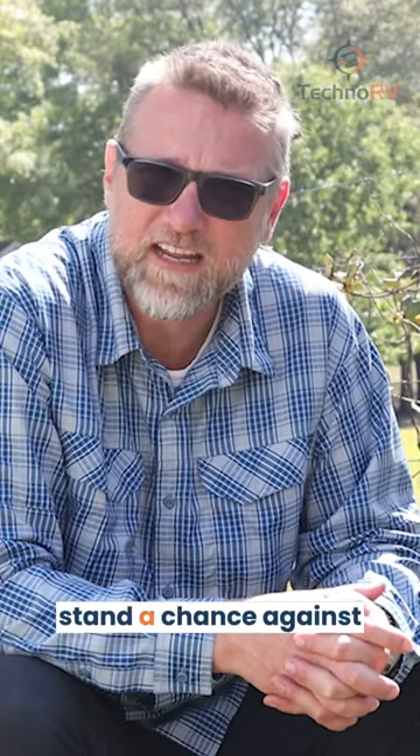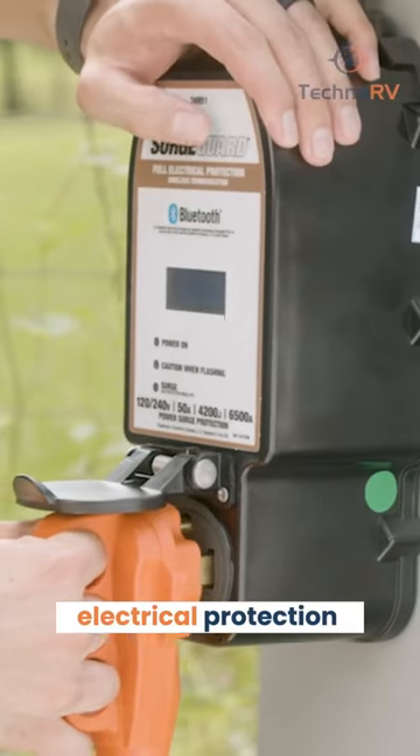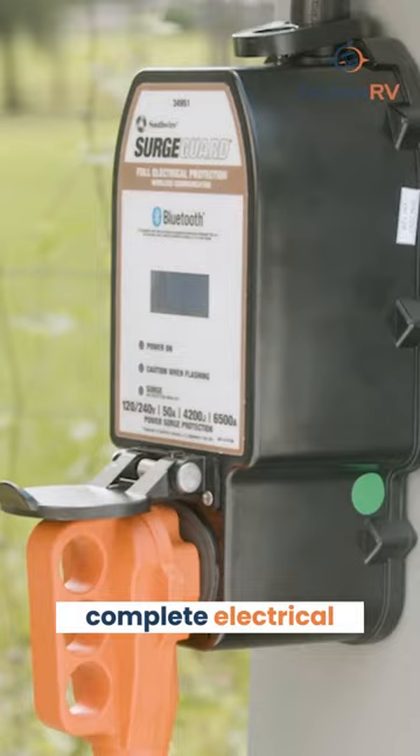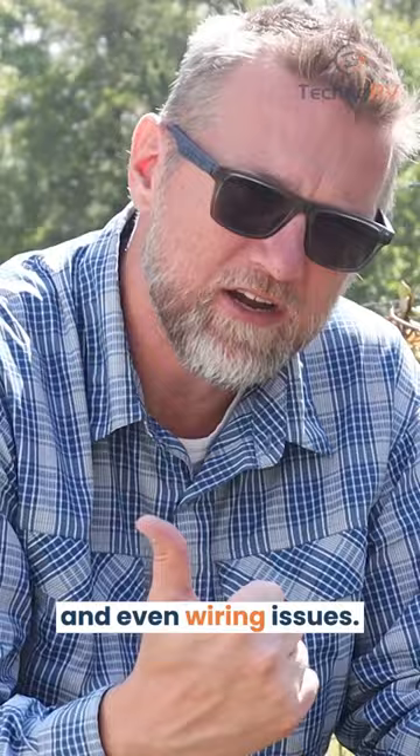The SurgeGuard electrical protection system provides your RV complete electrical protection against surges, miswired pedestals, high and low voltage, and even wiring issues.